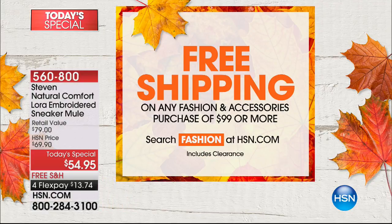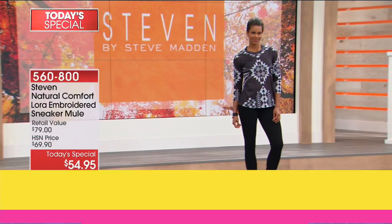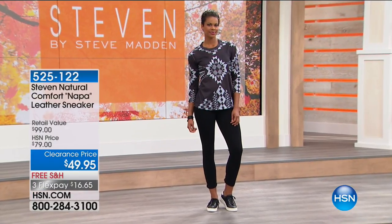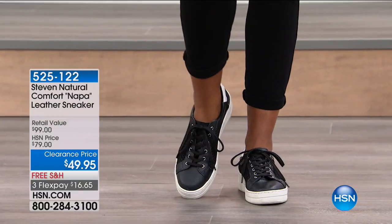Remember, today we are doing free shipping on any fashion or accessories. We celebrate the fact — do you believe? It's hard to believe that fall is already being promoted. Today is the official launch of our fall fashion edit. That's why you're seeing a little bit of the oranges and the reds and the leaves. That's my favorite time of year. I love fall. I love that change in season. I'm going up to Vermont for the foliage at the end of September.